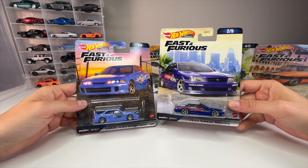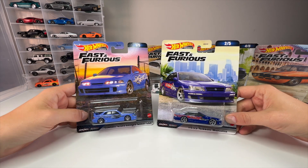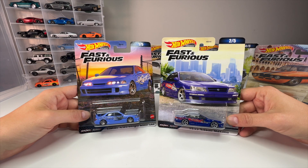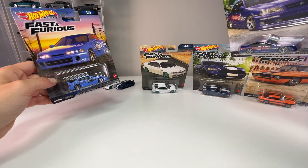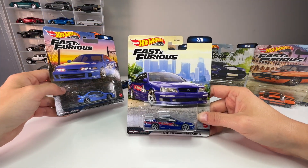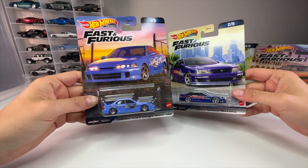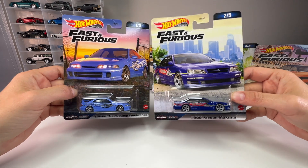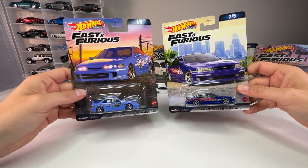If you've collected the Fast and Furious line for the last 10 years since Hot Wheels came out with it back in 2013, these two castings — especially the Maxima — have been ones that people have been asking for for years instead of all these other side character NPC cars. We want the main characters, and Hot Wheels finally gave it to us this year. As a bonus, we also got Mia's Integra.